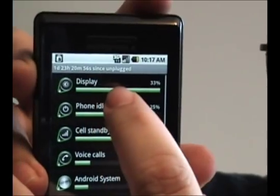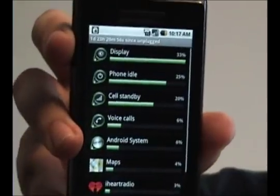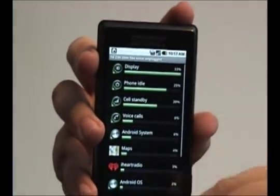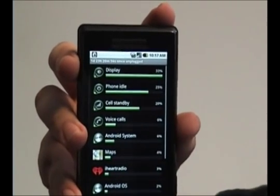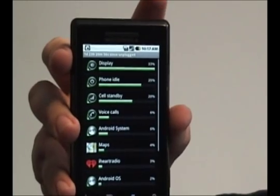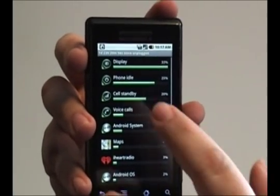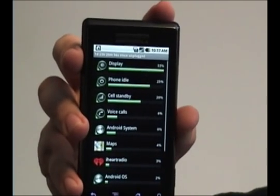In my case, the most it shows is the display, because I have it set for auto brightness, so it automatically detects how light or dark it is and adjusts the brightness itself. To reduce that, you can actually set the brightness at a specific level, as opposed to letting it automatically adjust itself.